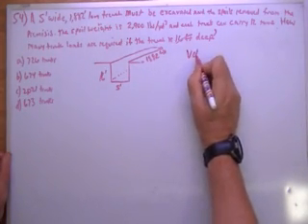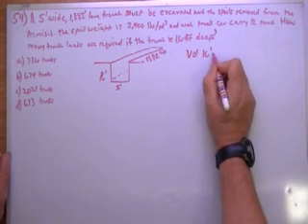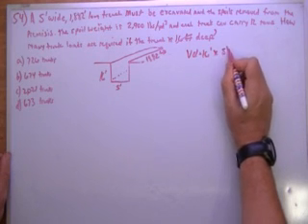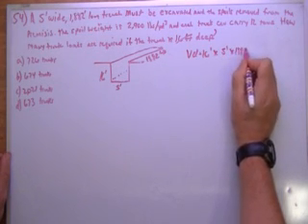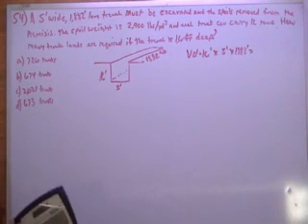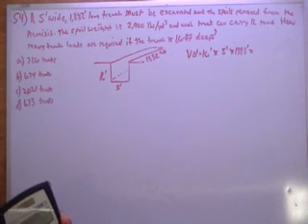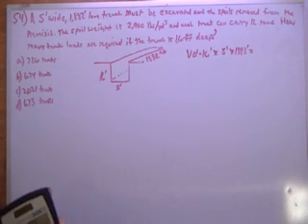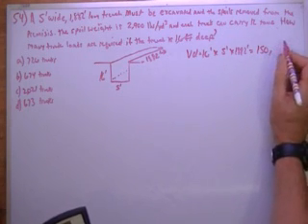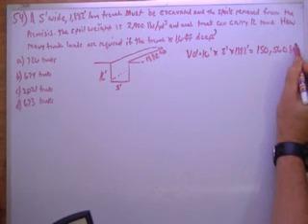So let's take the volume — it's going to be 16 feet by 5 feet by 1,882 feet. 16 times 5 times 1,882 is going to give me 150,560 cubic feet.